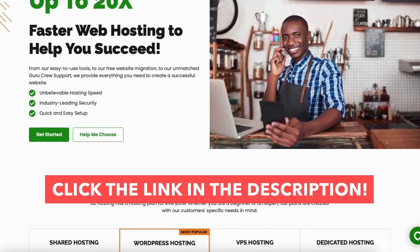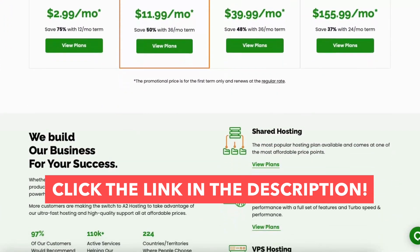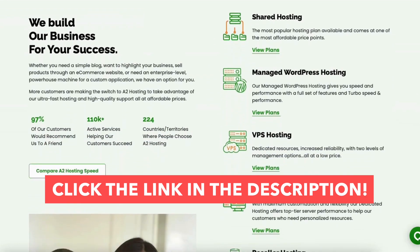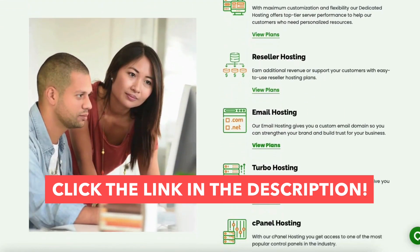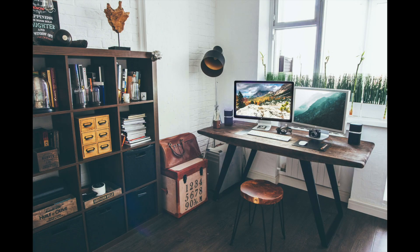I hope this A2 Hosting tutorial video helped you answer the question of what A2 Hosting is, what A2 Hosting is used for, and why you need them. If you haven't already, be sure to give this video a thumbs up and subscribe to our channel for more A2 Hosting tutorial videos. Leave us a comment — we love hearing from you.